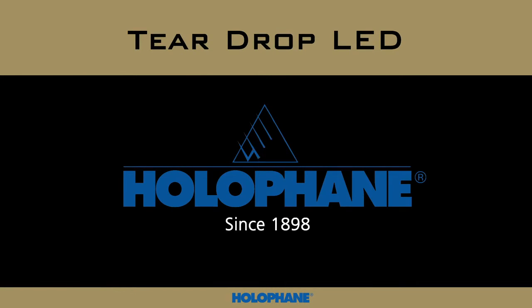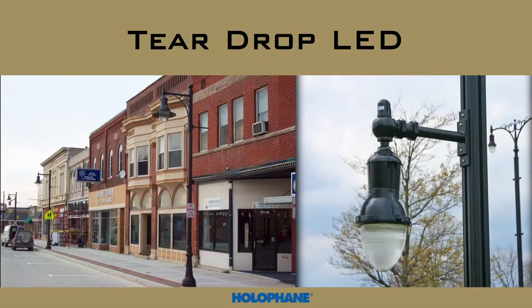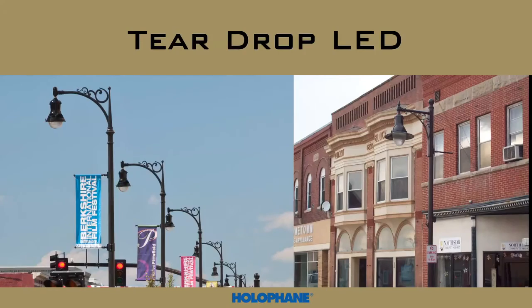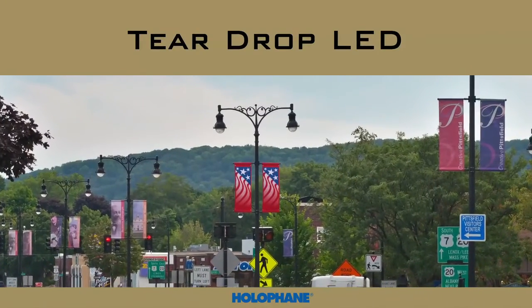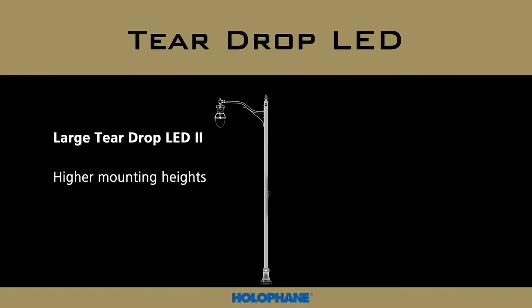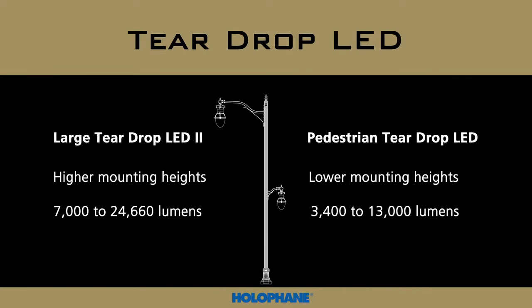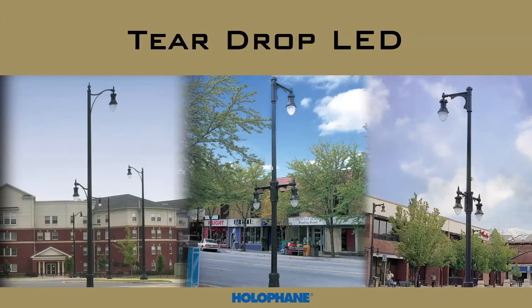The teardrop LED series follows Holofane's legacy of over a century of quality outdoor lighting products. We provide a wide range of lumen packages in classic styles to meet a variety of applications. The larger-scale teardrop LED 2 is designed for higher mounting heights in roadway and area applications requiring lumen packages from 7,000 to nearly 25,000 lumens. The smaller-scale pedestrian teardrop is typically used with lower mounting heights to provide area lighting for sidewalks. Together, the large and pedestrian teardrop luminaires provide an opportunity for a layered lighting solution with a consistent day form throughout your cityscape.